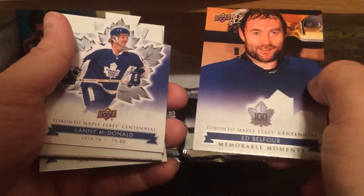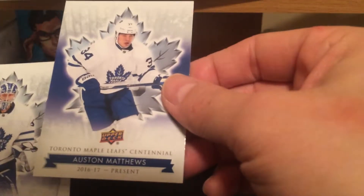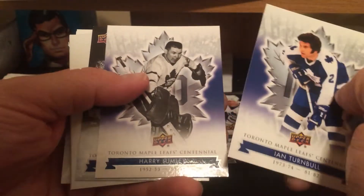Frederick Anderson, Bob Neely, Ed Belfour short print and the Lenny McDonald die cut. Austin Matthews — even Austin Matthews base cards are selling these days. I'll put that one off to the side.